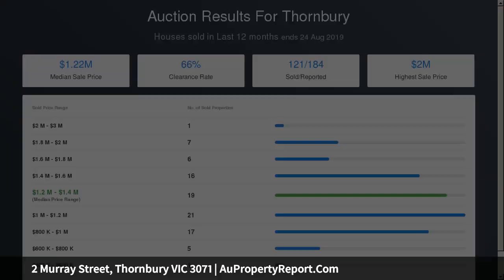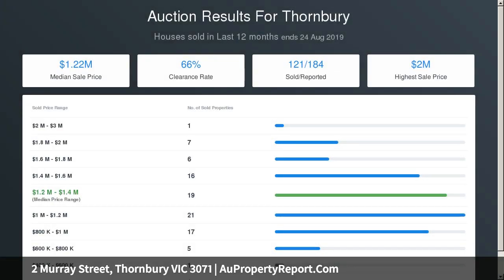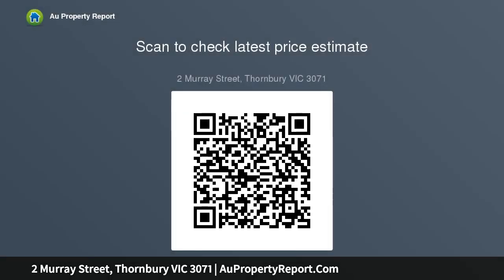Other standout features include a full-size laundry, guest powder room, third WC, and excellent storage spaces. Split system heating and cooling with five units, alarm and video intercom, stone bench tops throughout, soft-close cabinetry, double-glazed windows and square-set ceilings with LED downlights, quality carpets and engineered flooring.